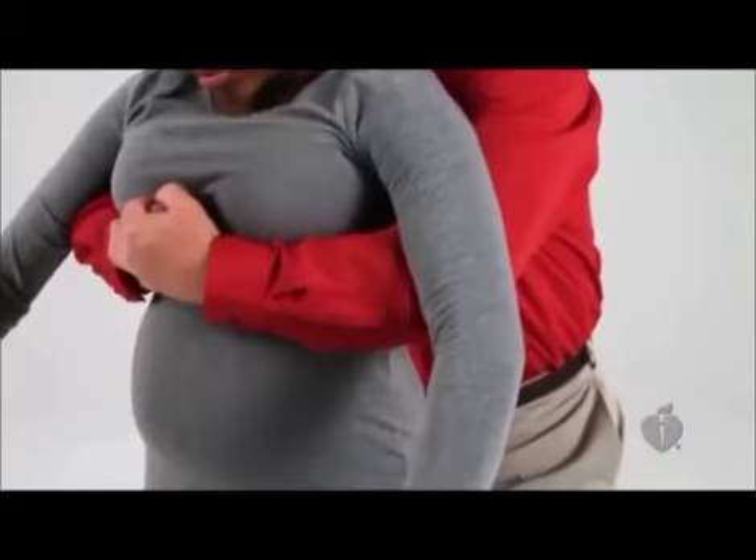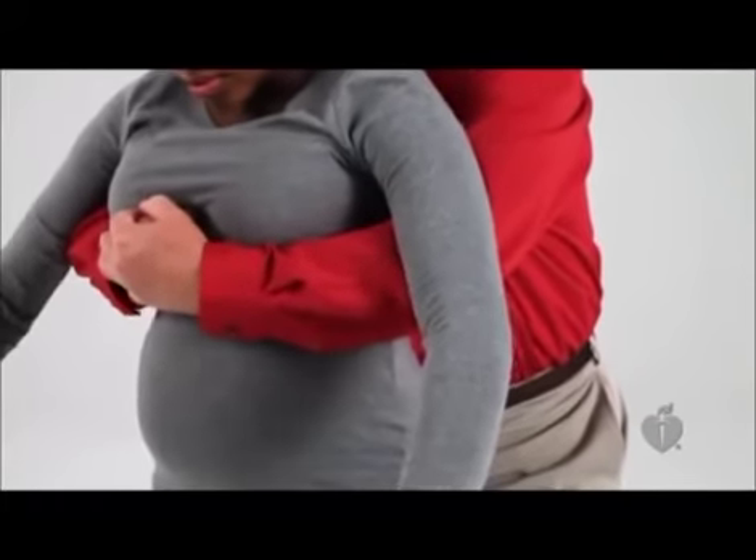If the victim is too large for you to wrap your arms around the waist — pregnant or overweight, for example — wrap your arms around the victim's chest and do chest thrusts instead of abdominal thrusts.